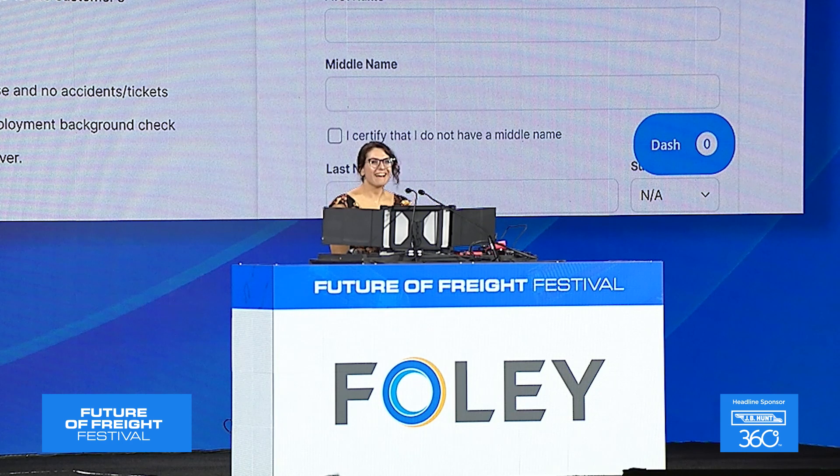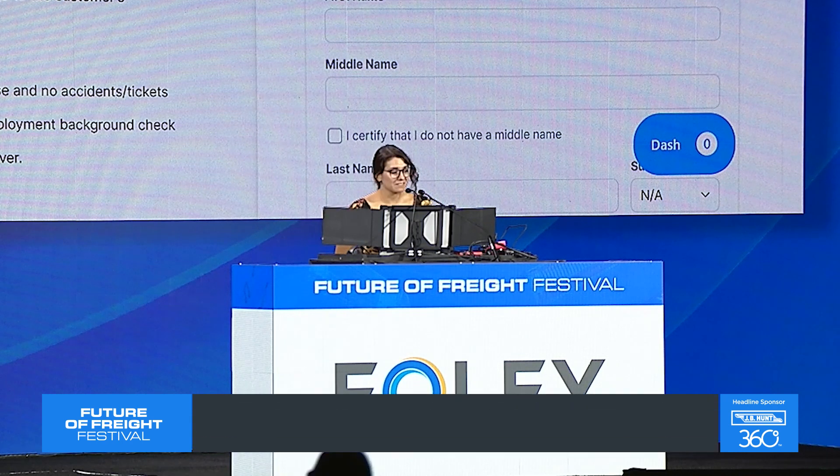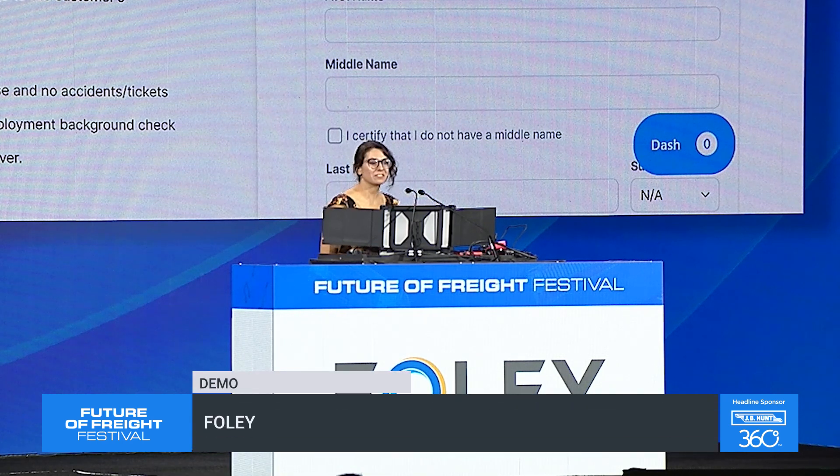Hello there, hi everyone. My name is Nicole Cole Weiss, and I'm manager of customer success at Foley. I'm thrilled to be here with you today. Just to set some expectations, you won't be hearing me talk about AI or a TMS. With around 30 years in the transportation industry, Foley's mission is simple: to help companies like yours and the carriers you partner with hire great employees faster while mitigating compliance risk.